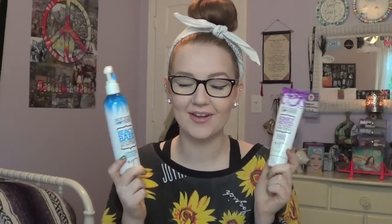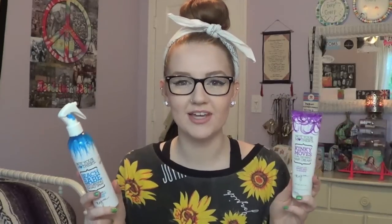Products four and five are my hair combination products: the Kinky Moves curl cream from Not Your Mother's and the Beach Babe texturizing spray from Not Your Mother's. These work so incredibly well together. My hair is literally so heavy, and these don't even weigh it down. I have so much love for these products. I'm also giving away both of them in my holiday giveaway, so go enter if you want to win them.